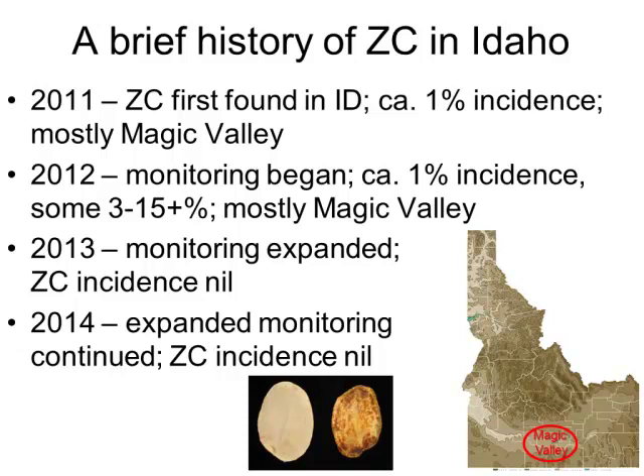I'll start out giving you a brief history lesson of zebra chip in Idaho. We didn't care about zebra chip until we found it in the Pacific Northwest, and that occurred in 2011. We've always had psyllids as far as we know, but we didn't have the bacterium and the disease, or at least we didn't detect it until 2011. That was the first year we found it in Idaho, also Washington and Oregon. It was relatively low incidence, about 1%.